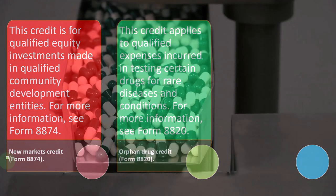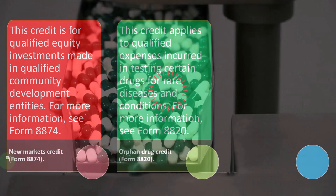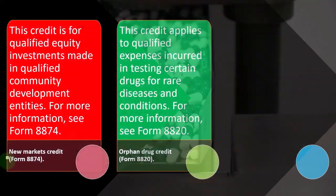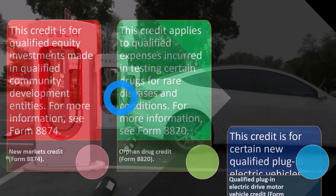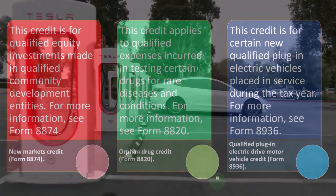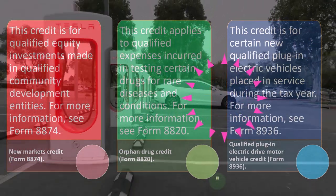The Orphan Drug Credit is on Form 8820. This credit applies to qualified expenses incurred in testing certain drugs for rare diseases and conditions. That would be a fairly specific credit.